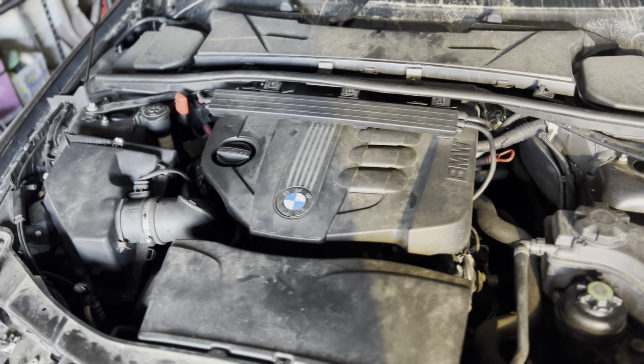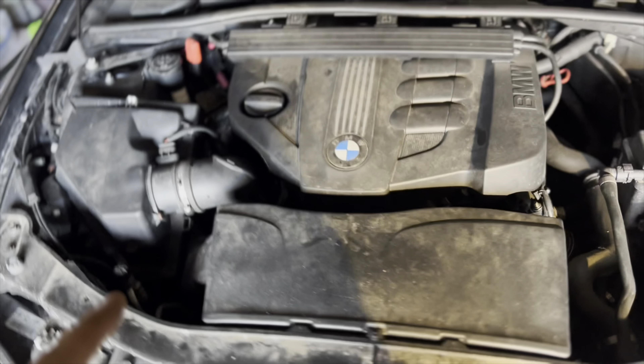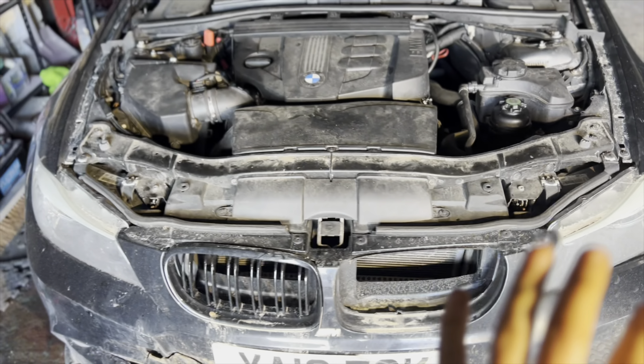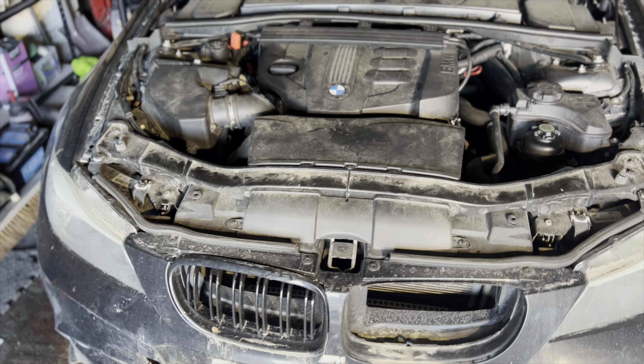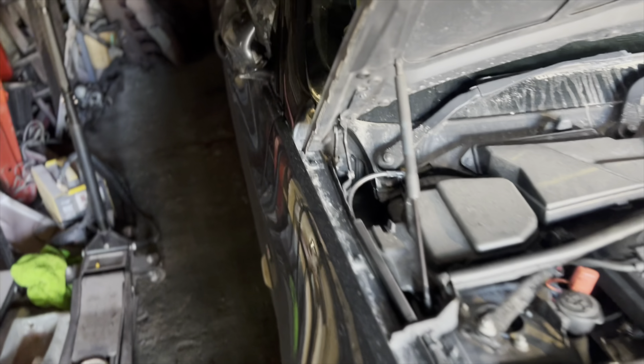Opening up the bonnet — this is the two-litre engine. It's the revised engine from this year; they did a facelift in around 2010 and upgraded the engines. So this is the facelift model with the nicer front bumper and nicer rear end with brake lights.